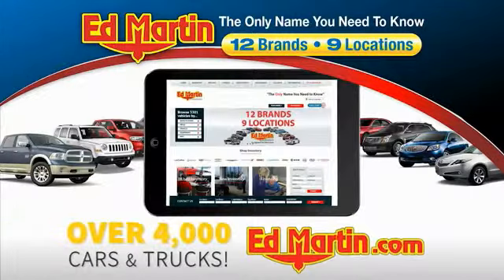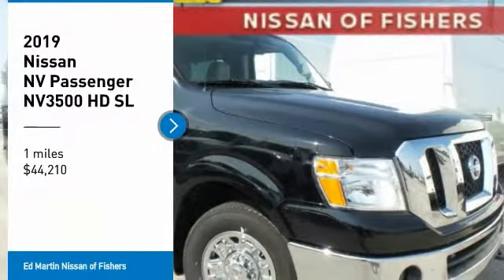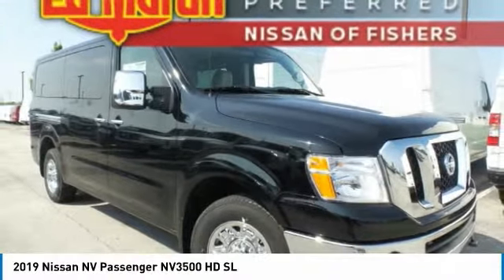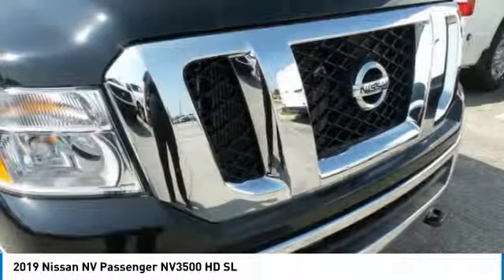You can also shop over 4,000 more cars and trucks online at edmartin.com. Make a great choice today with the 2019 NV Passenger. The NV Passenger is a mixture of functionality, efficiency, and performance.